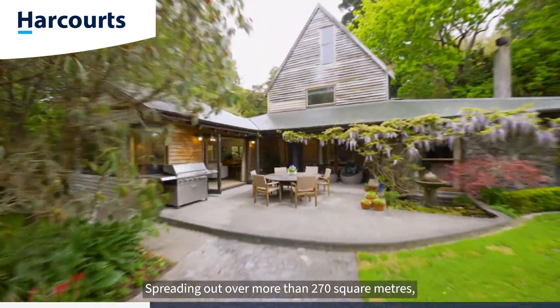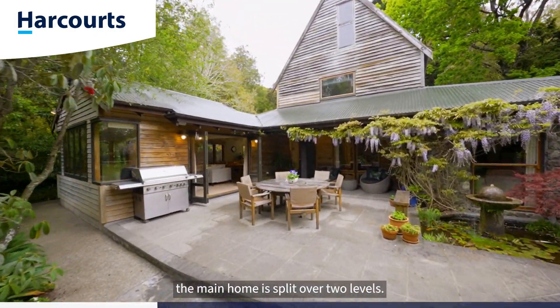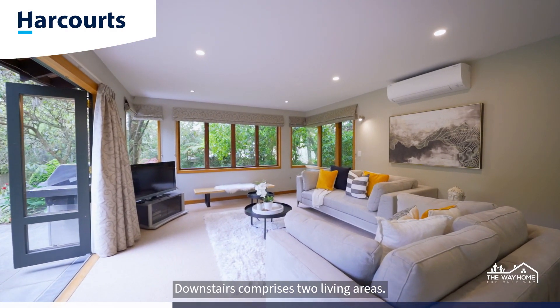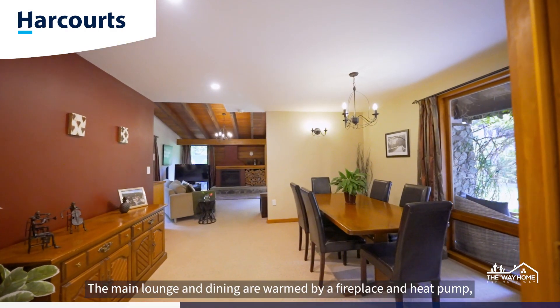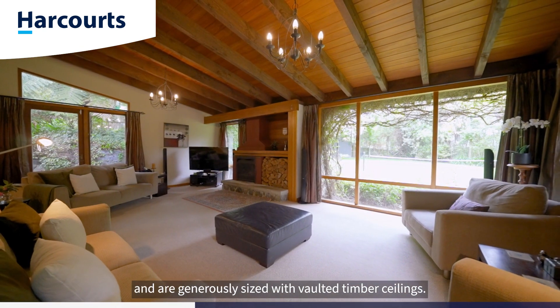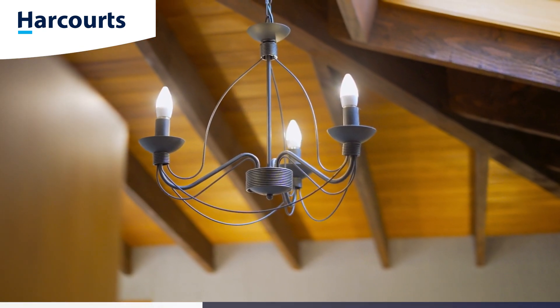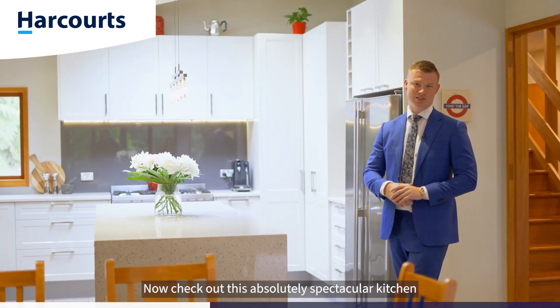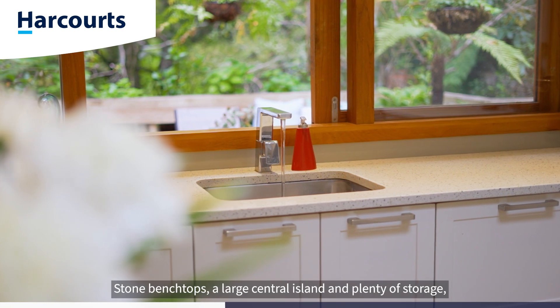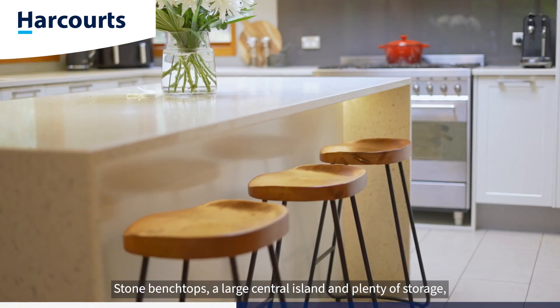Spreading out over more than 270 square metres, the main home is split over two levels. Downstairs comprises two living areas. The main lounge and dining are warmed by a fireplace and heat pump, and are generously sized with vaulted timber ceilings. Now check out this absolutely spectacular kitchen and informal dining and living space. Stone bench tops, a large central island and plenty of storage.